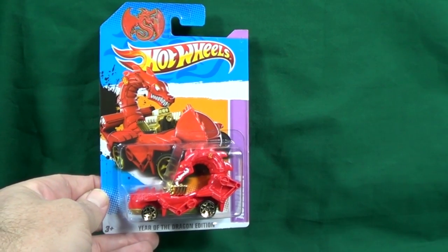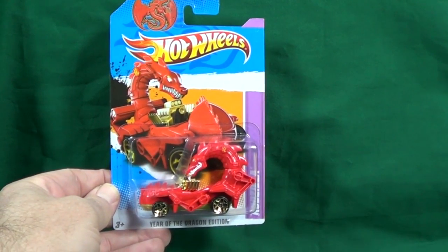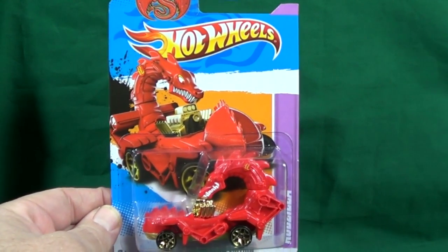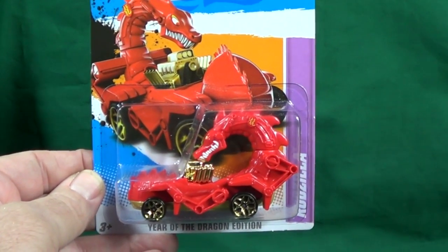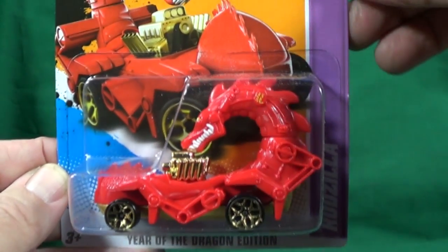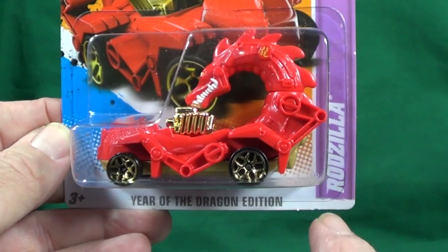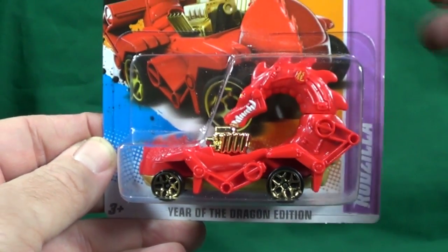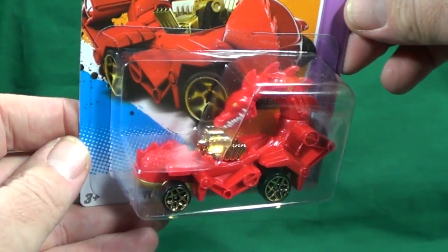As we take a look at the 2012 Hot Wheels year in review, here we have the Rodzilla. It was a special release — a special Year of the Dragon edition. If you notice, it doesn't have a collector number like all the other cars did for the year, so it was a special release.